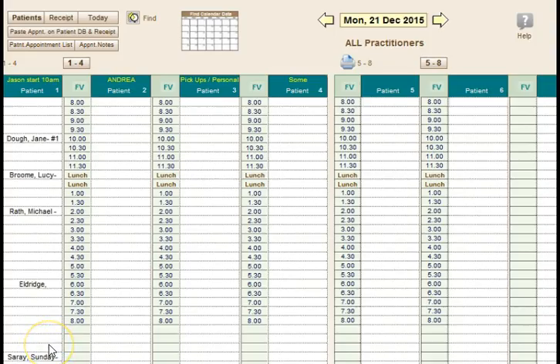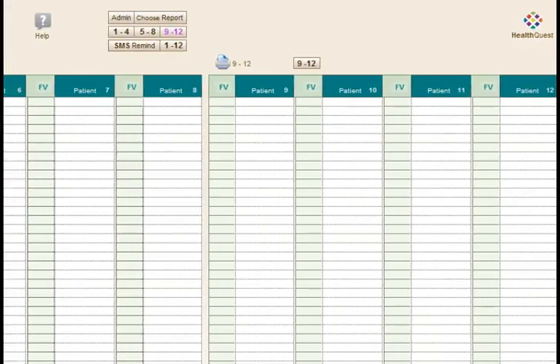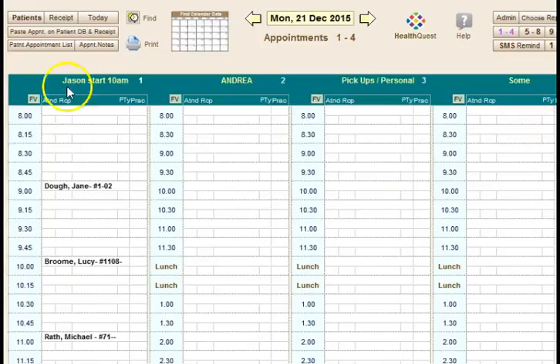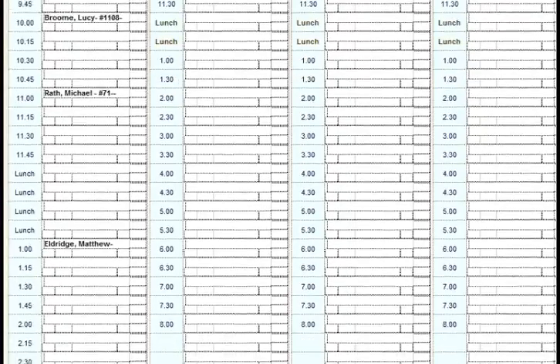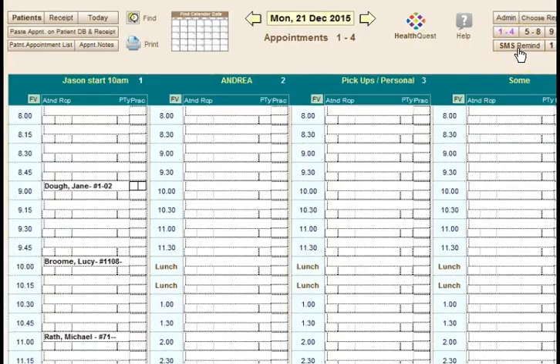The appointment database within HealthQuest supports up to 12 practitioners or 12 treatment rooms with all your time slots. As a sole practitioner you might only use the first field. You can add patients from a drop-down list — for example, Jane Doe, Lucy at 10, Michael at 11, Matthew at 11:30, and Sunday at 3. You can also send all of those patients SMS reminders at 10 cents per text message, with 50 free credits when you sign up.